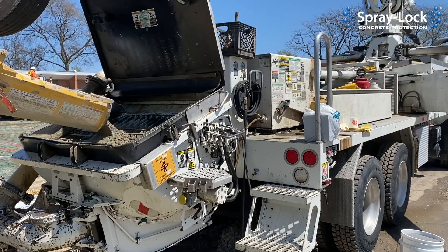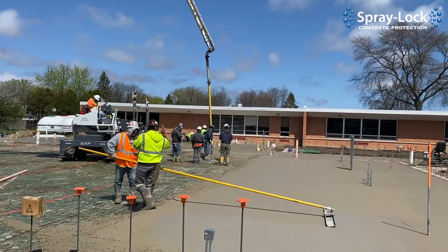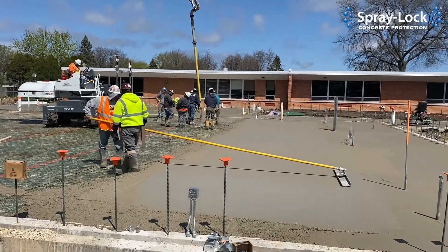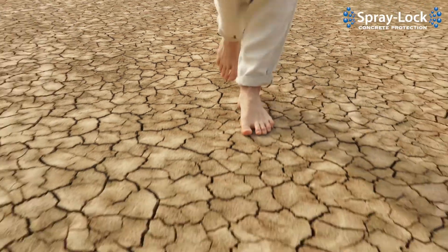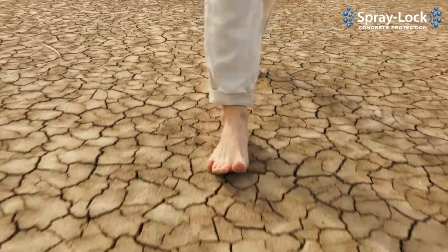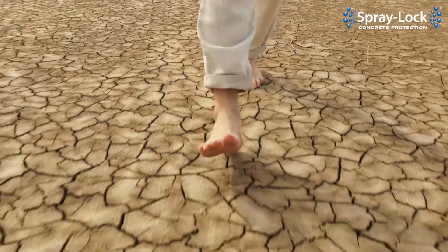Absolutely. Drying shrinkage happens — as we mentioned, concrete is at its greatest volume when it's first batched in place. So it gets to the job, it's placed, and then it begins to lose water. It loses water through bleed water channels, capillary void structure — that bleeding occurs and then evaporable water starts leaving the system.